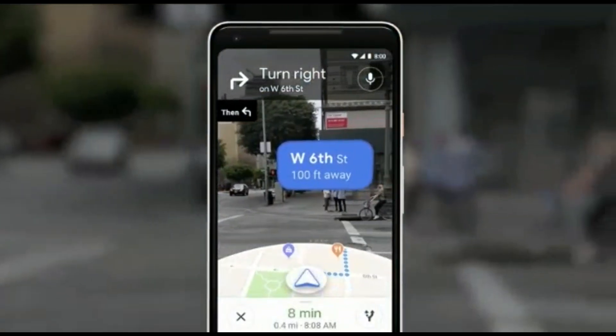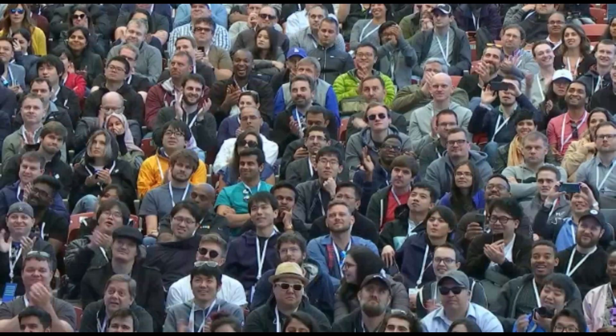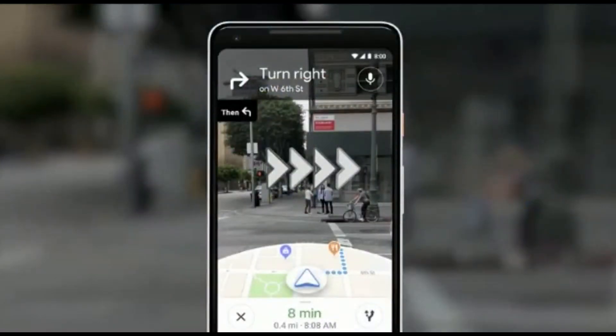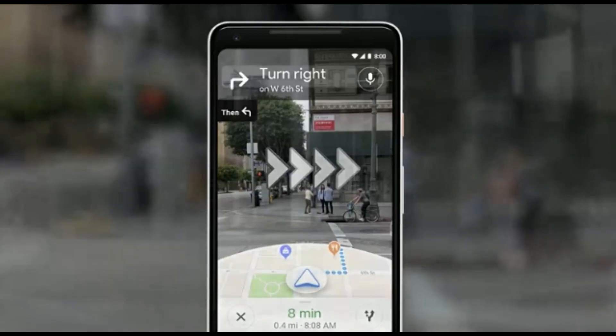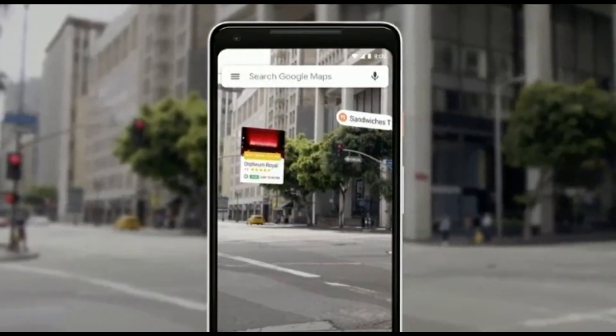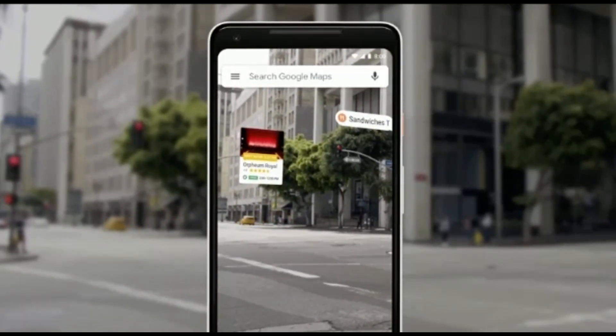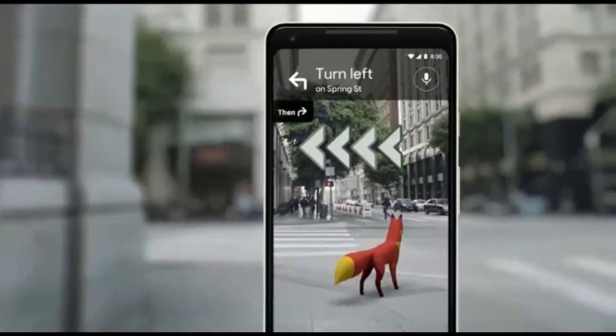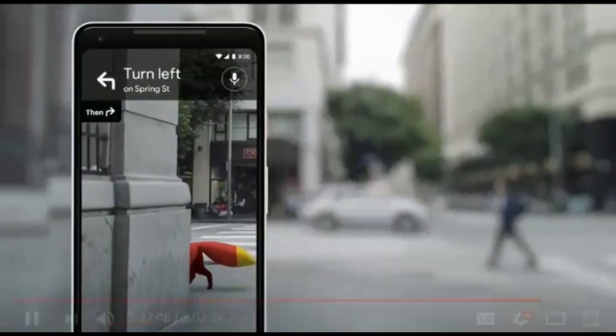You open the camera. You instantly know where you are. No futzing with the phone. All the information on the map — the street names, the directions — right there in front of you. Notice that you also see the map, so that way you stay oriented. You can start to see nearby places, so you see what's around you. And just for fun, our team's been playing with an idea of adding a helpful guide like that there, so that it can show you the way. There she goes.